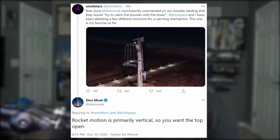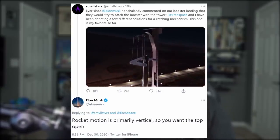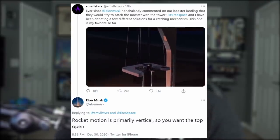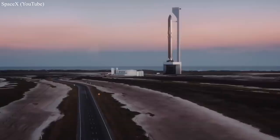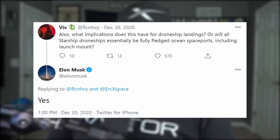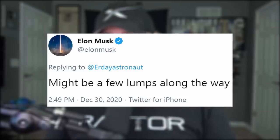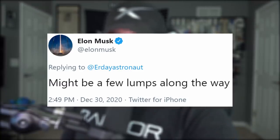If you're now confused and wondering what this catch could look like, don't worry — you're not alone. Several people have already attempted to animate what the strategy could entail. Elon did at least elaborate that the launch stand could have built-in shock absorbers instead of the booster. Starship Super Heavy will still eventually launch and land at sea on and from platforms — might be a few lumps along the way, which should get you excited. SpaceX always tends to have the best firework shows.